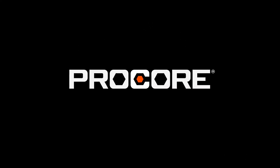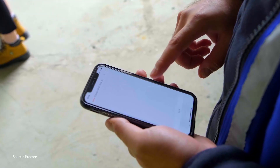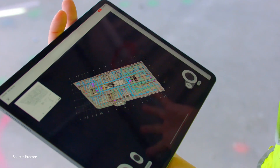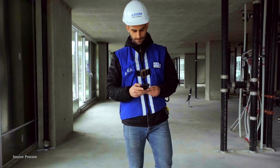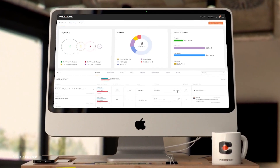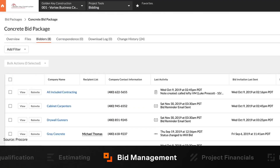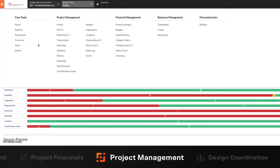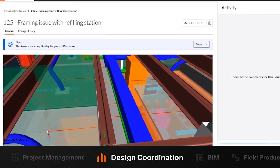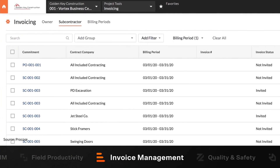Next on our list is Procore. As one of the best construction project management software solutions, Procore enables remote work and lets project managers keep an eye on construction jobs from anywhere through its convenient mobile app. Procore's features include a bid management feature to increase your chances of landing a job, problem reporting tools to spot and track potential issues before they impact your project, and a cost management tool to ensure you don't exceed your budget.